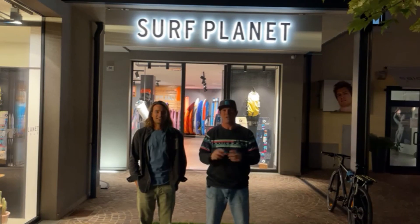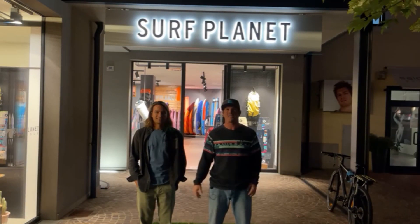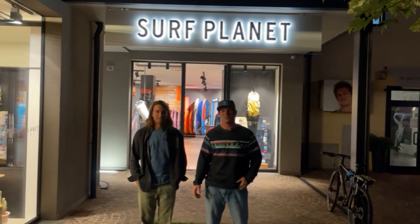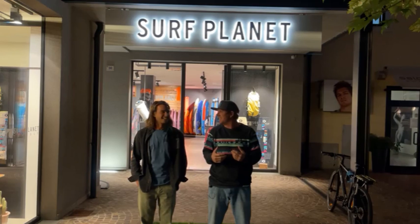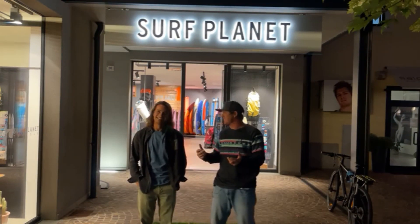Welcome guys to the next pre-launching of our WAVE specials. This time I'm here in Garda, back from Maui. I had a great time in Maui testing new sails. It was also a bit warmer - now we are here in Garda. I thought in Italy it's always warm but actually we're freezing.